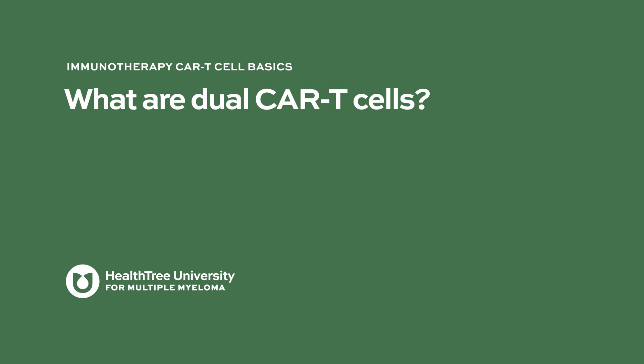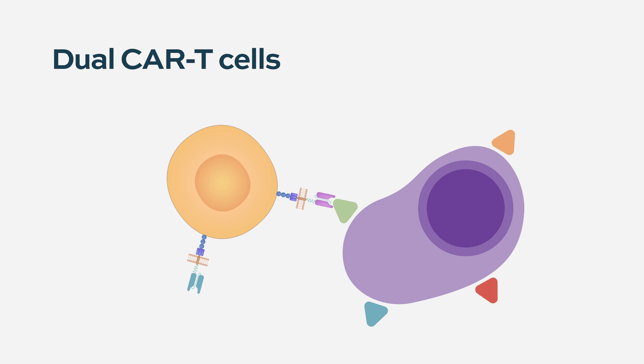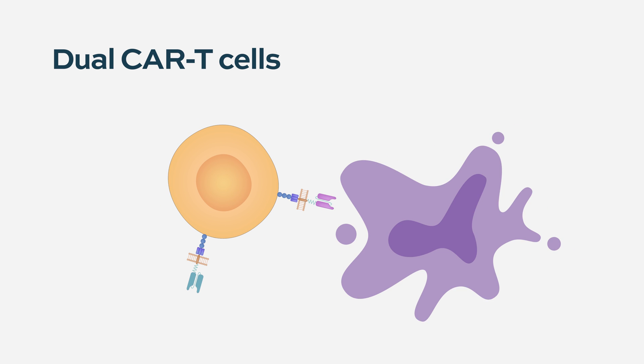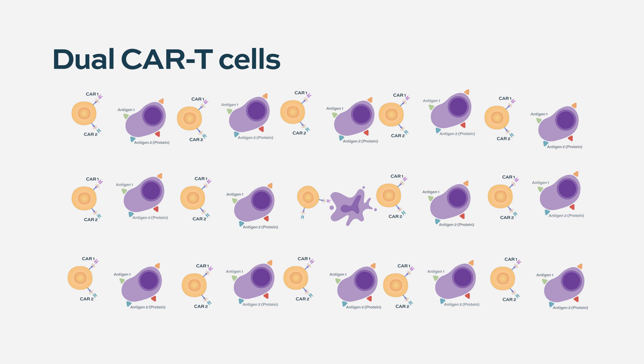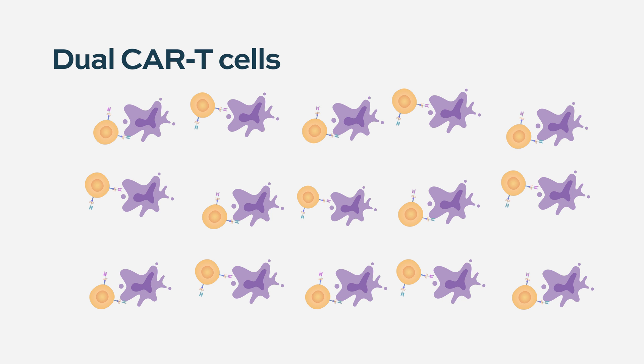What are dual CAR T cells? With dual CAR T, the T cell is engineered to recognize two different proteins on the surface of the myeloma cell. By doing that, it reduces the risk of developing resistance. There are no commercially available products that do that, but engineering two recognition sites increases the likelihood that the re-engineered white blood cell will effectively kill the myeloma cell.